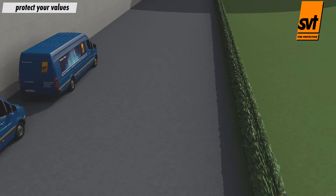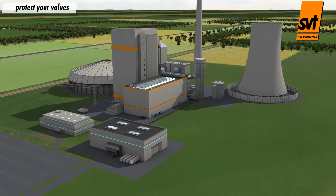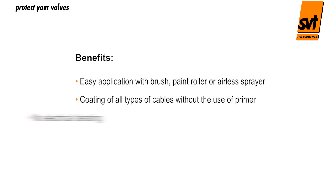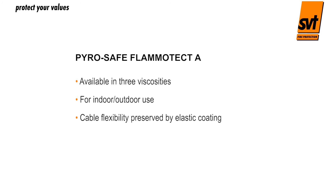SVT's PyroSafe Flammatect A cable coatings for indoor and outdoor use, or PyroSafe Flammoplast KS1 for indoors, provide effective and cost-efficient fire protection. Benefits include: easy application using a brush, paint roller or airless sprayer; coating of all types of cables without the use of primer; no electrical de-rating; cost-efficient application; solvent and halogen free. PyroSafe Flammatect A is available in three viscosities, for indoor and outdoor use, with cable flexibility preserved by its elastic coating and resistance to many chemicals.